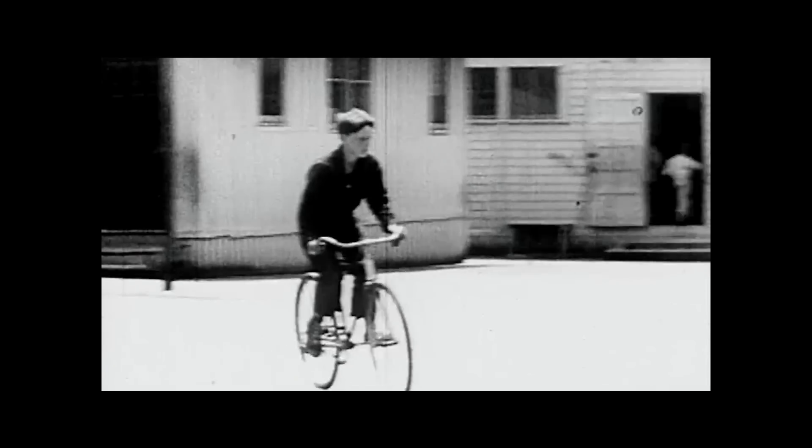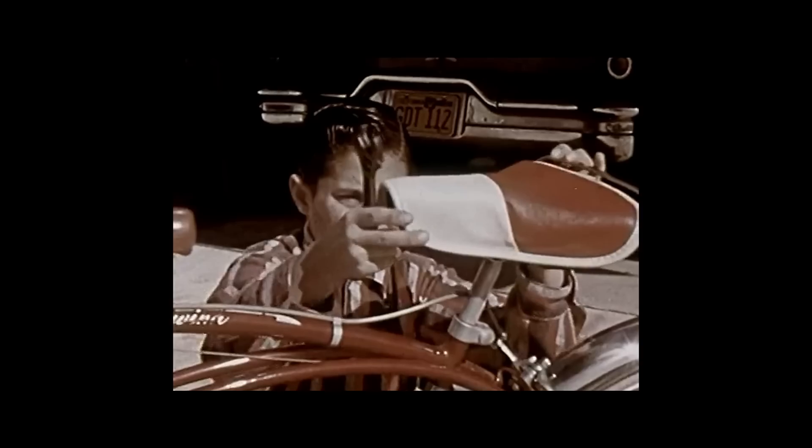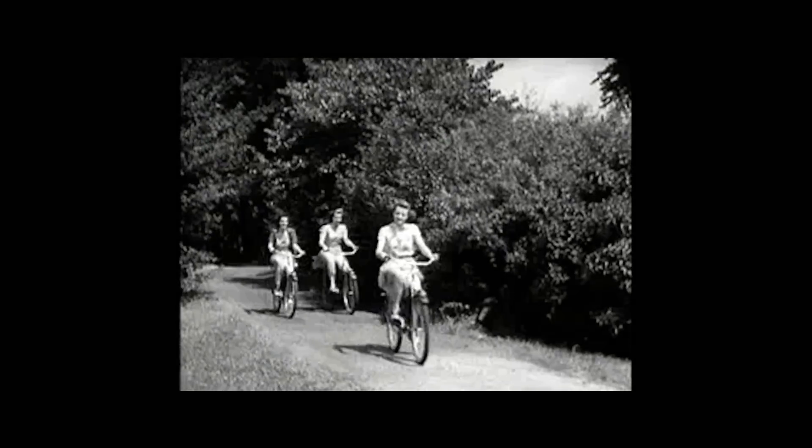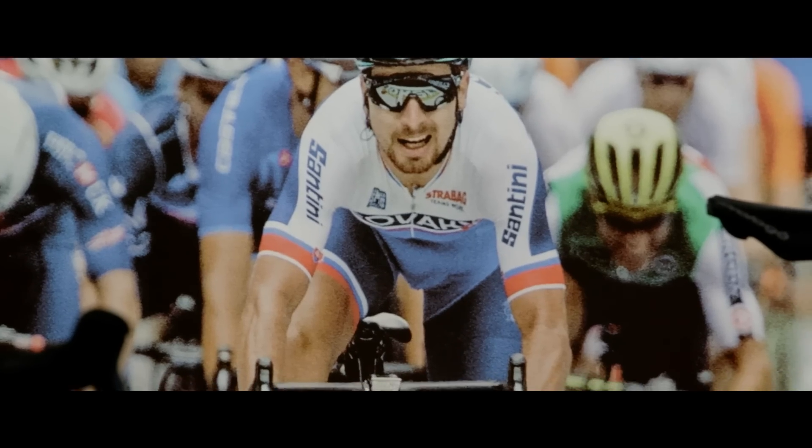The bicycle is about 150 years old today. Over the hundred-plus year history of the bike, saddles have been pretty rudimentary. The last great innovation in saddles was the advent of foams.